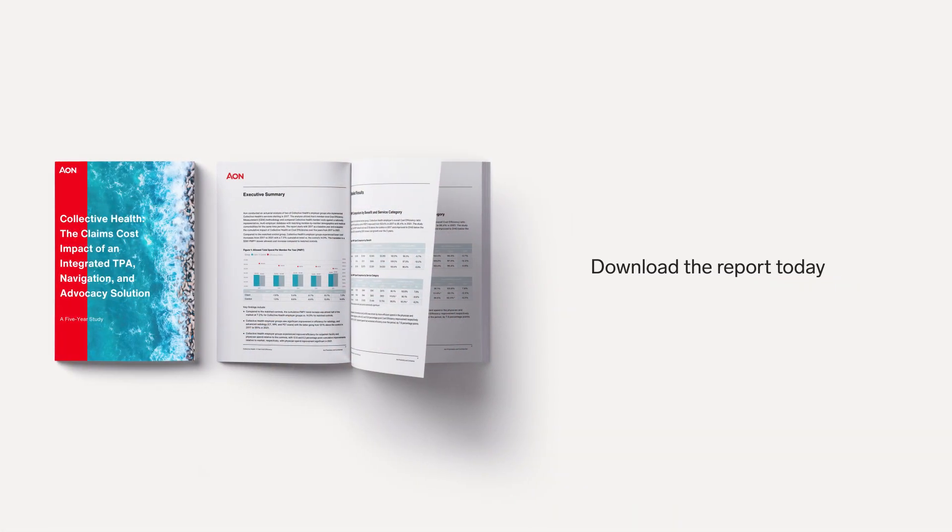There's a lot more information in this study. If you'd like to download the full report, click the link in the description below.